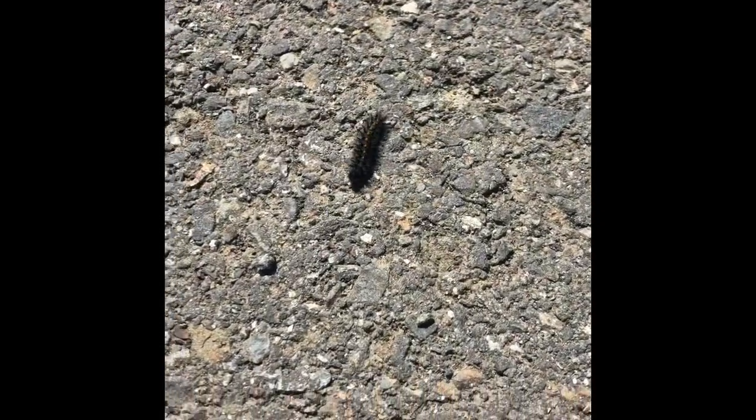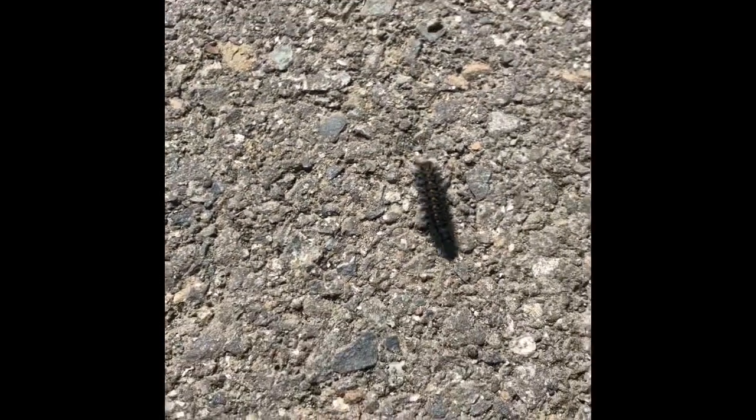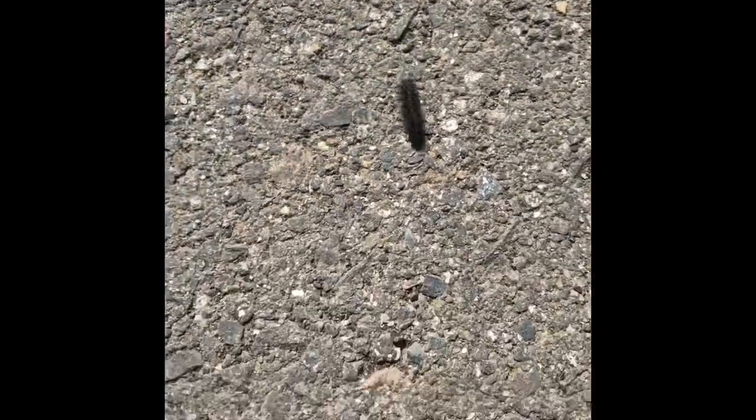I have a joke for you: why did the caterpillar cross the road? I think he's just trying to become a butterfly. If you find a better answer to the joke, let me know.